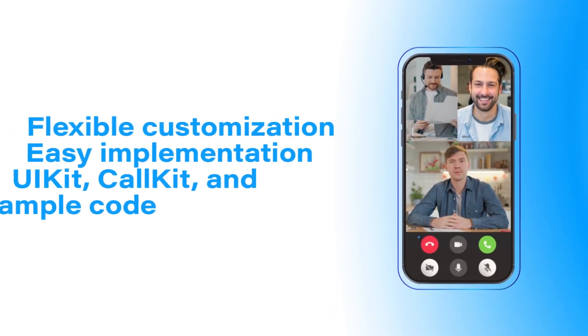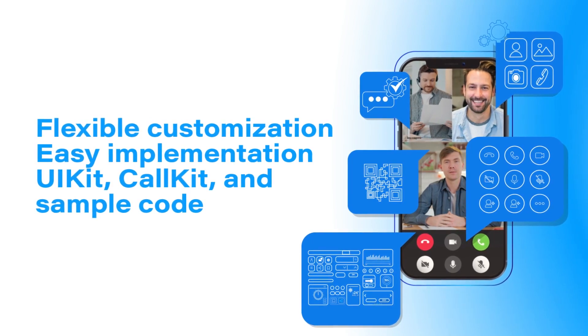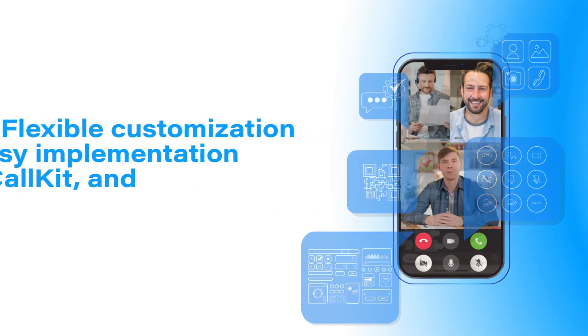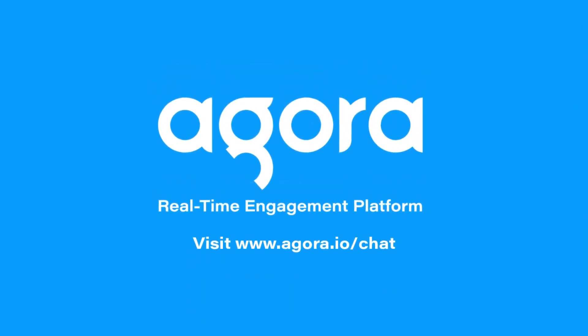AgoraChat offers flexible customization and easy implementation for a multitude of use cases, providing an amazing messaging and chat experience to users in a wide variety of industries. Build your chat experience with Agora today.